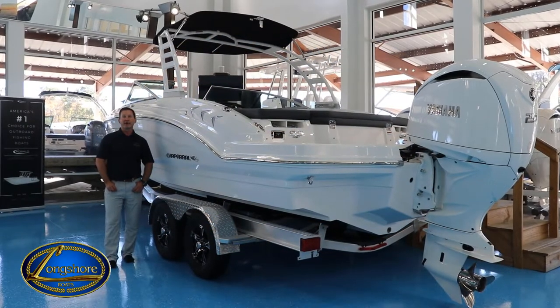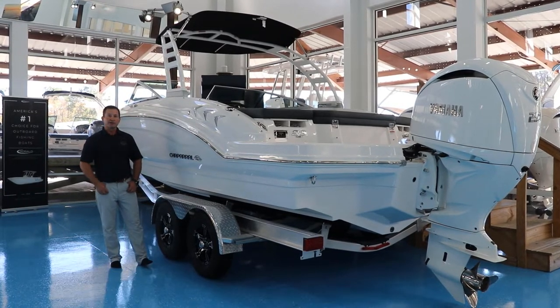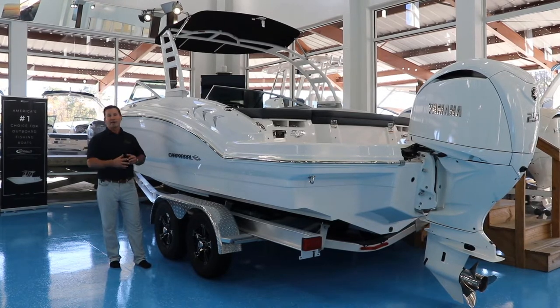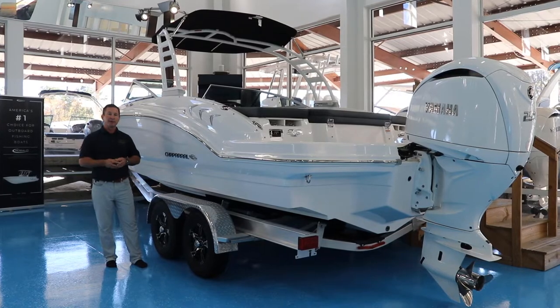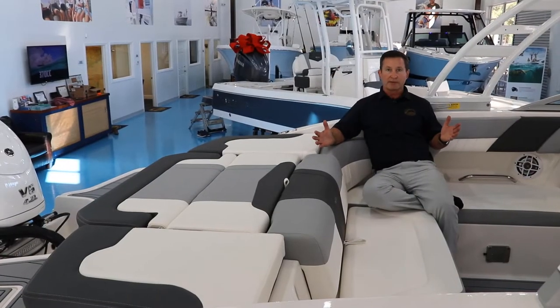For your first-time boat buyers and family cruisers, I have the boat for you. This is the 2023 Chaparral 23 SSI — it's all white with the white 250 on the back. Chaparral has put a bunch of new options on it. I can't wait to get inside and show you around.